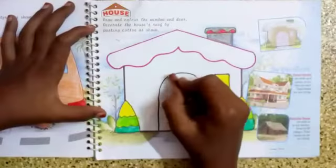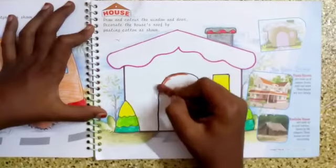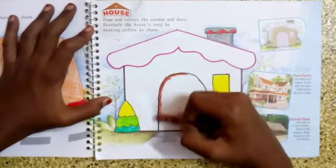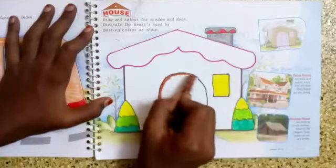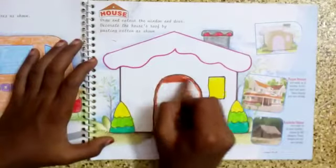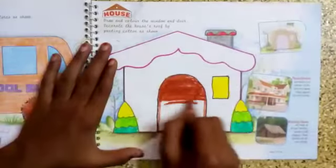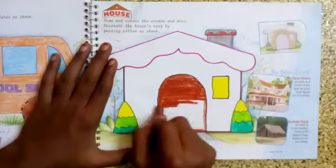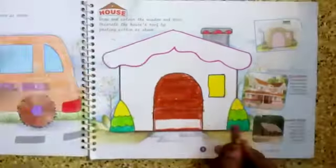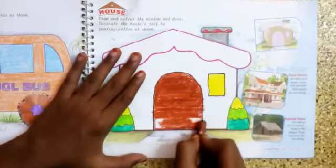Now I am starting to color the door with brown color. See here, I am making the outline first. Always making the outline will help you to do the coloring neatly. I am using single stroke coloring without bald spots. If you leave any bald spots, you have to fill them in later.